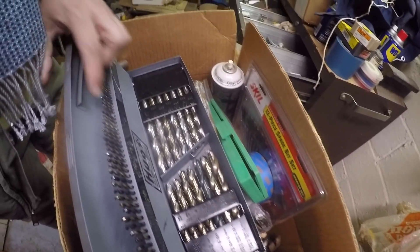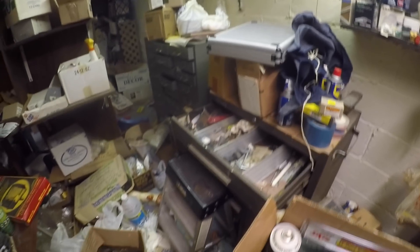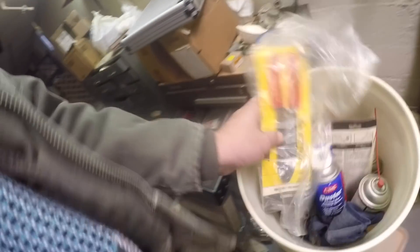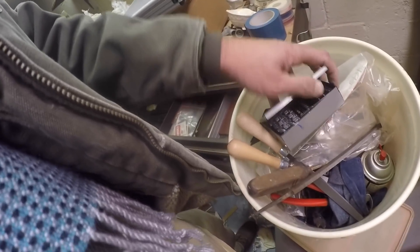Oh, look at that drill set - that's worth some money. It's really, really nice. It's missing one drill bit, that's it - that one little one right there. Pretty great. Loading up a bucket here. A ton of dust cleaner and stuff like that. I'm going to try to make this as light as possible for bringing upstairs. Brand new files - files always seem to sell. Another nice set of drill bits. I probably got a hundred dollars worth of drill bits.